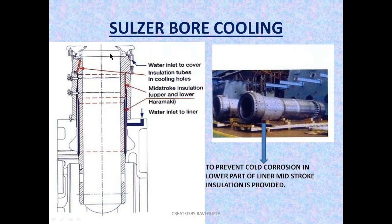One important thing: excessive cooling in the lower part of the liner may cause cold corrosion. I will cover cold corrosion in my next video on cylinder liner. To prevent cold corrosion in the lower part of the liner, an insulation is provided which is called 'haramaki' in Sulzer. It is a coating or insulation provided to prevent cold corrosion in the lower part of the liner. Mid-stroke insulation is provided in this region to prevent cold corrosion.